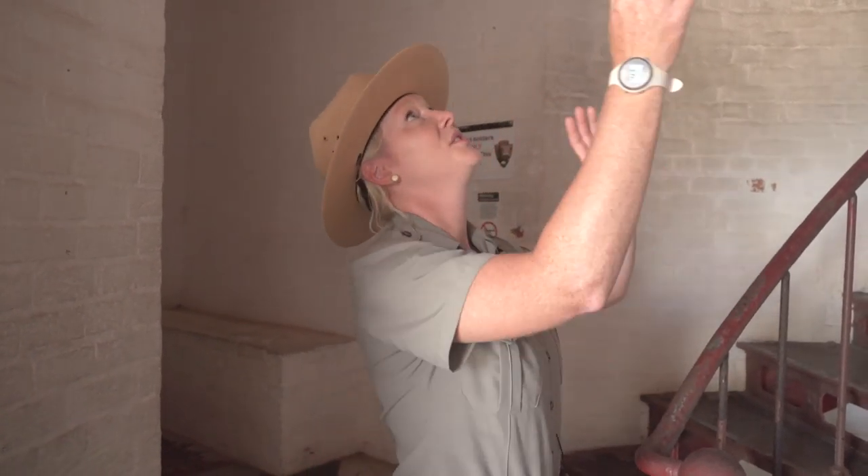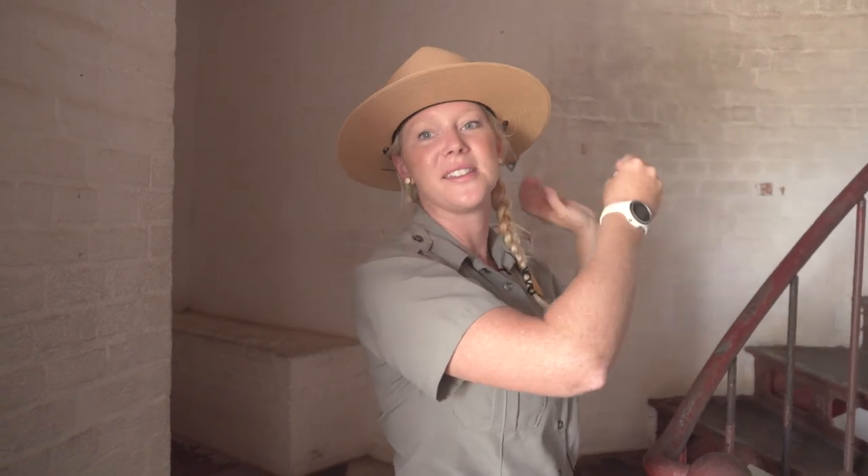We actually had one of the last lighthouse keeper's daughters who grew up here, and she told us stories of how she and her sisters would swing from the weights side by side to play inside the lighthouse, which was really neat.